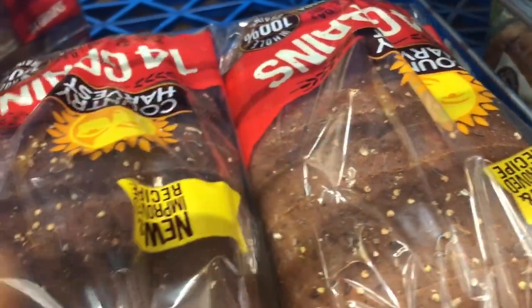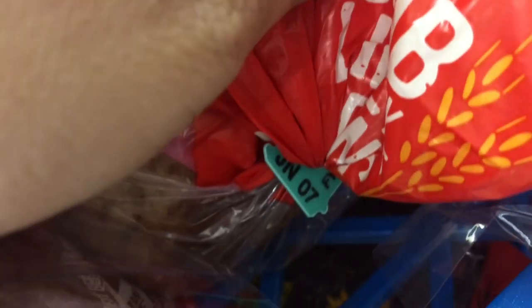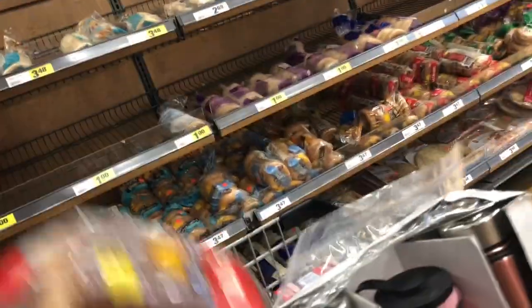Always check the expiry. This one is June 7 — they're all the same date.